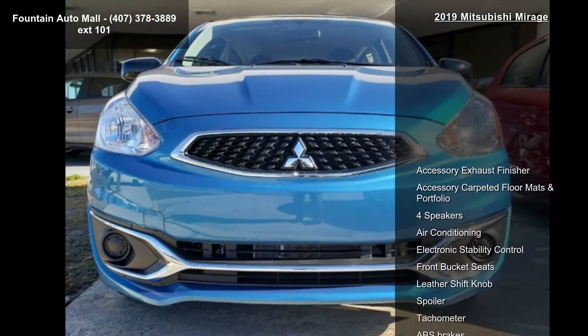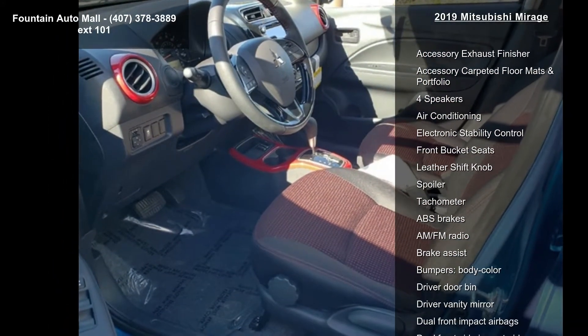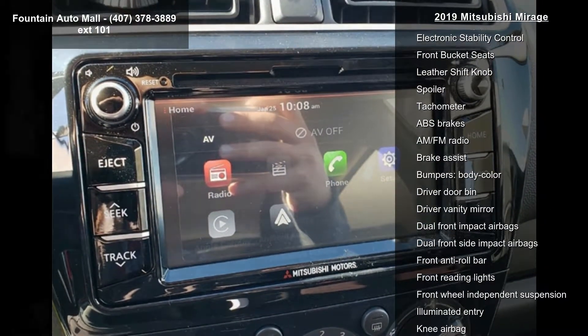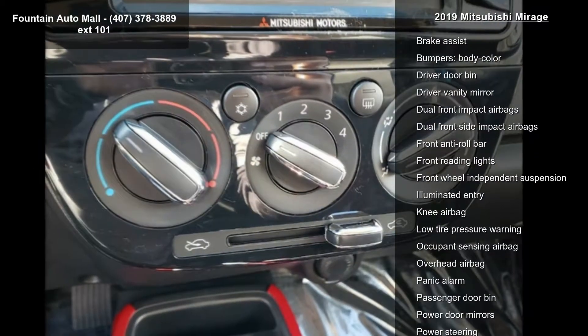Enjoy these notable features: accessory exhaust finisher, accessory carpeted floor mats and portfolio, 4 speakers, air conditioning, electronic stability control, front bucket seats, leather shift knob, spoiler and tachometer.